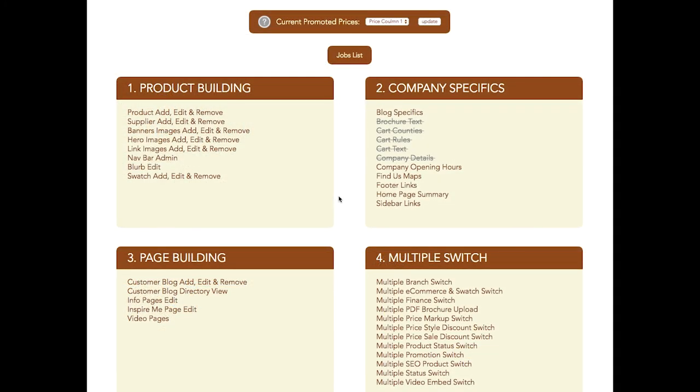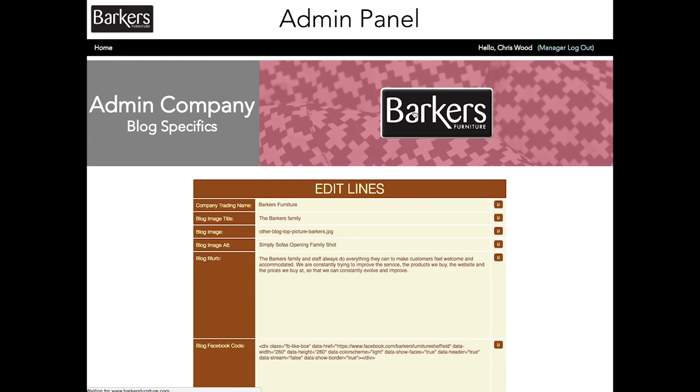Everyone likes a blog. Your blog entries can be easily administered here. Facebook and Twitter posts can be linked and streamed to this page.